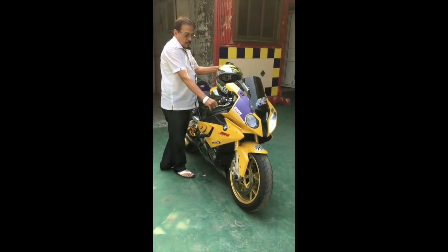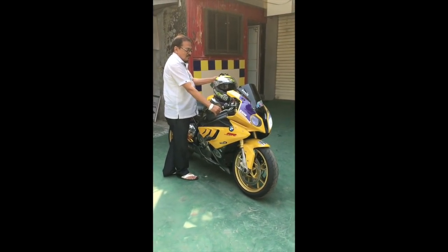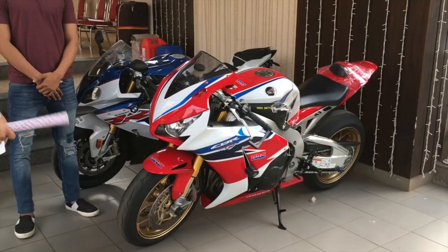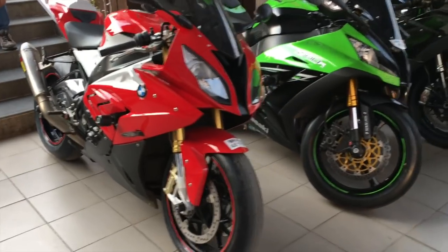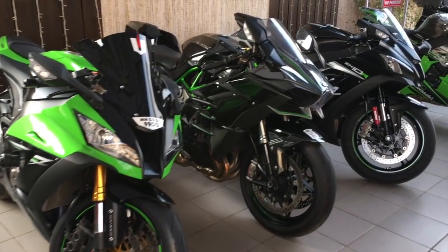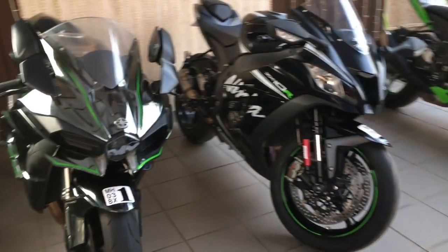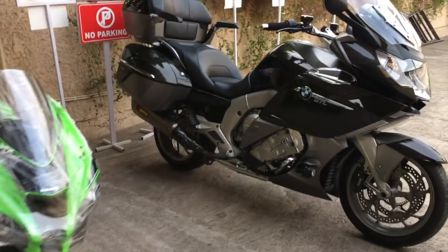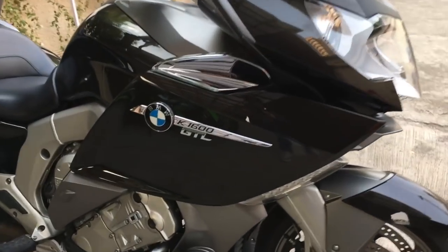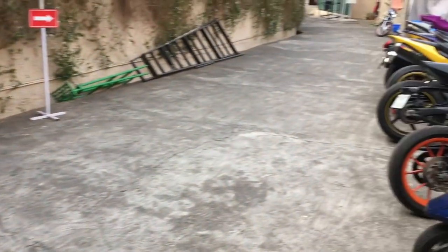There's my dad doing the final check-up - he's my mechanic. I've reached the drop-off point where the bikes are going to be loaded in a container. As you can see, I'm surrounded by lots and lots of superbikes. A total of 24 bikes are coming to do this track day at BIC.